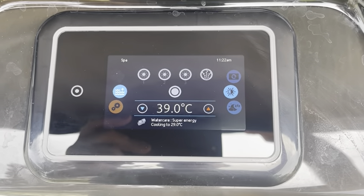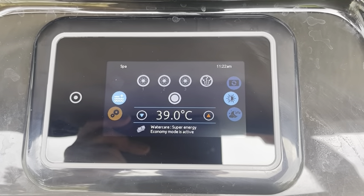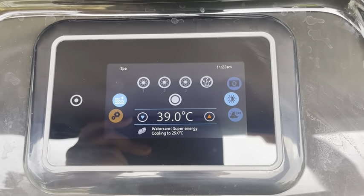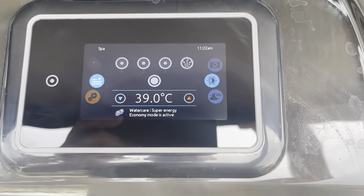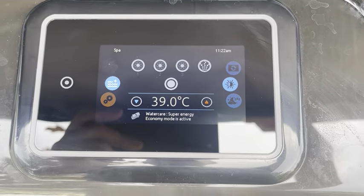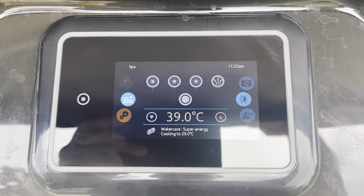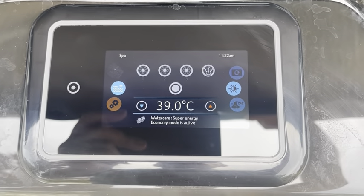We're at about half past 11 in the morning now. This stopped heating at 4:30 this morning. I checked on my monitor and app and it's now at 39 degrees. You'll see it there saying super energy economy mode is active, allowing it to go down to 29 degrees. So sitting at 39, that's taken roughly around eight hours to drop one degree. If we drop another degree over eight hours, when I get in tonight around six or seven o'clock, I think it's going to be around 37–38 degrees — in this weather, an absolutely brilliant temperature to bathe in.